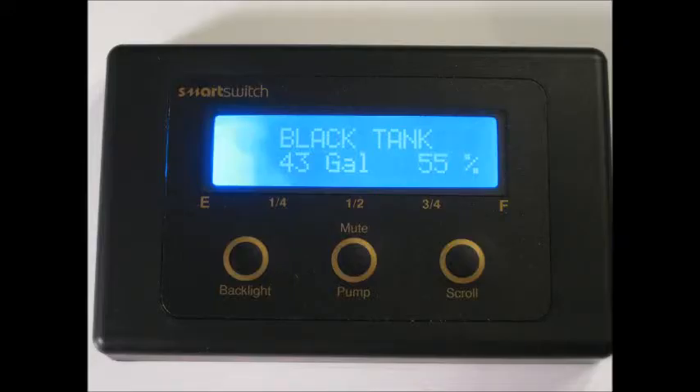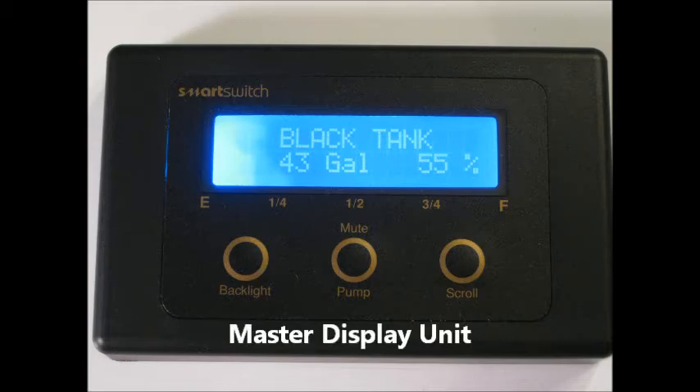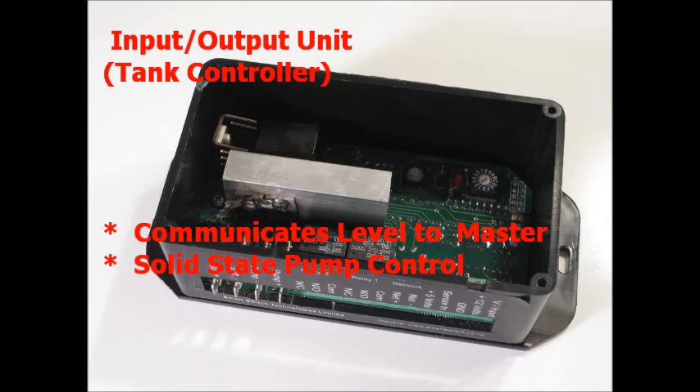The TM-4000 system consists of three major parts. The first is a master display unit which is centrally located monitoring all four tanks. The second is an input-output system or tank controller which provides the interface to the level sensor and transmits information about the tank level back to the master display, and provides pump control on tanks equipped with that facility.